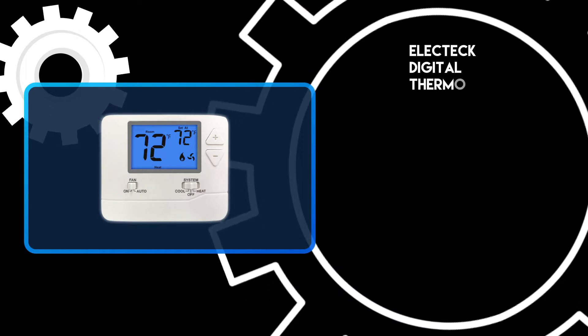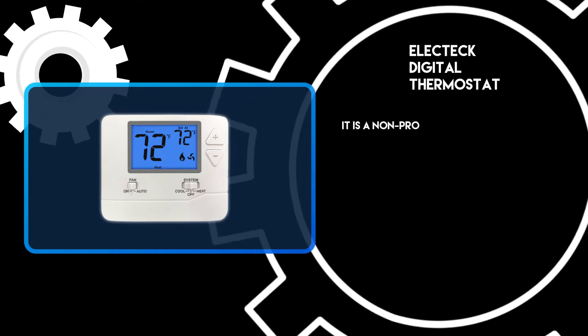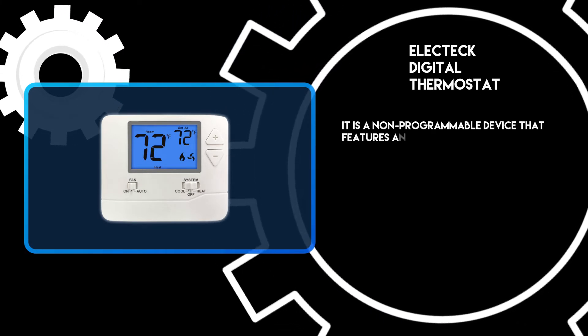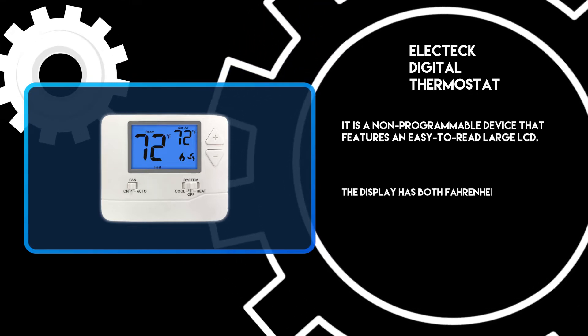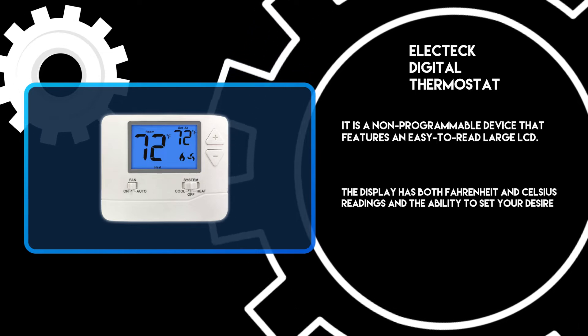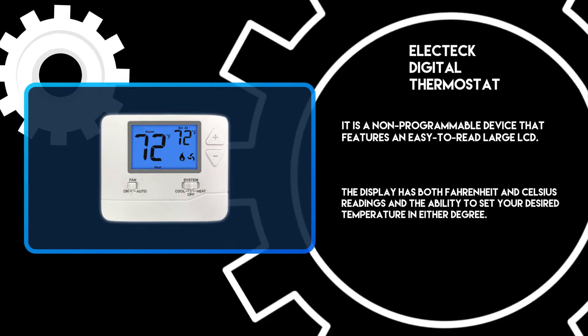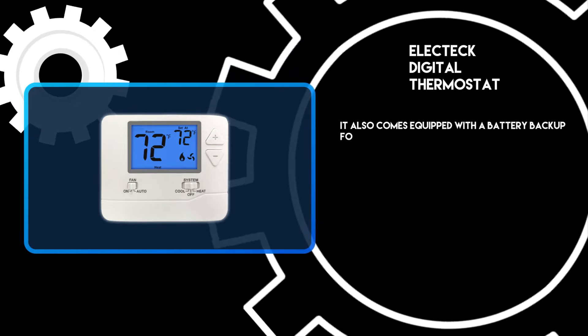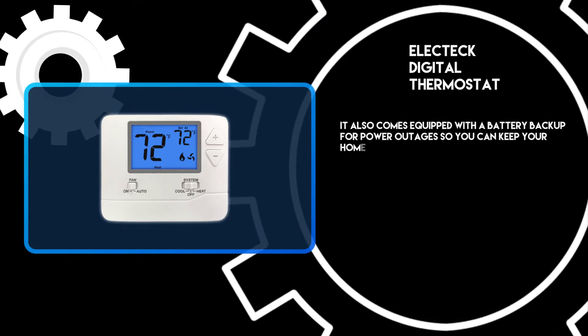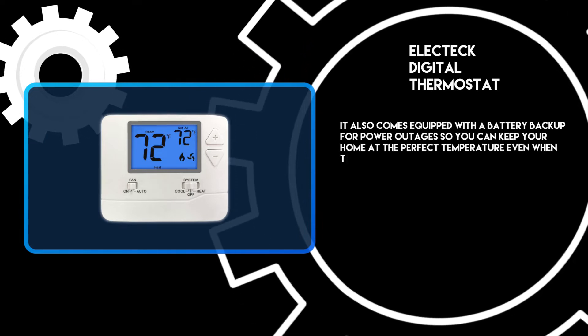At number 3: the Electec Digital Thermostat. It is a non-programmable device that features an easy-to-read large LCD. The display has both Fahrenheit and Celsius readings and the ability to set your desired temperature in either degree. It also comes equipped with a battery backup for power outages, so you can keep your home at the perfect temperature even when the power goes out.